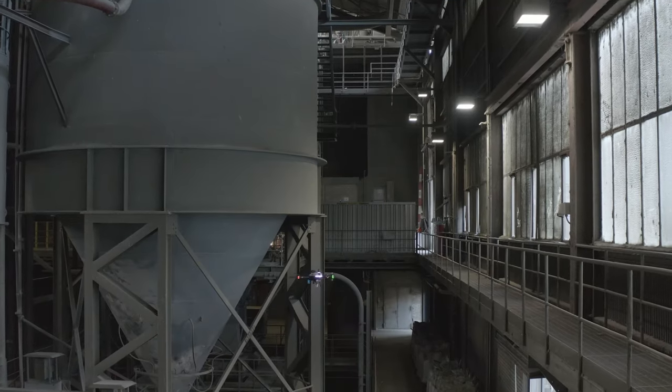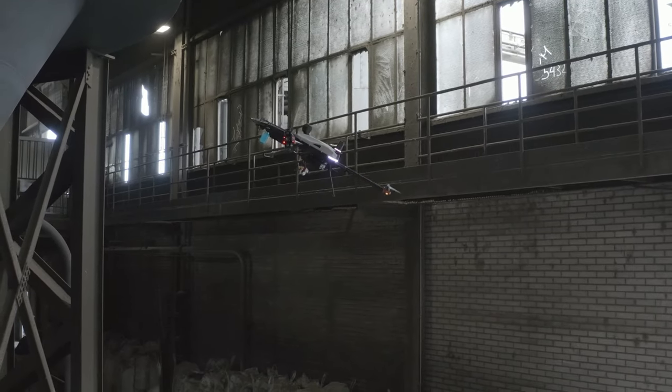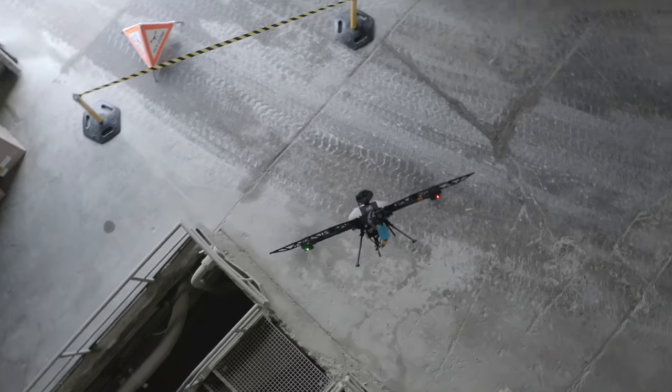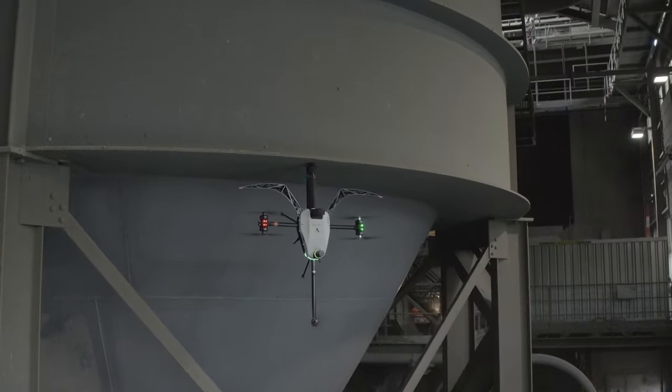Voliro's drones offer unique flying capabilities. Thanks to the tiltrotors, the drone can orient itself to the surface of any orientation. It can inspect, for example, a pipe from all sides — from below, from the side, but also from above.